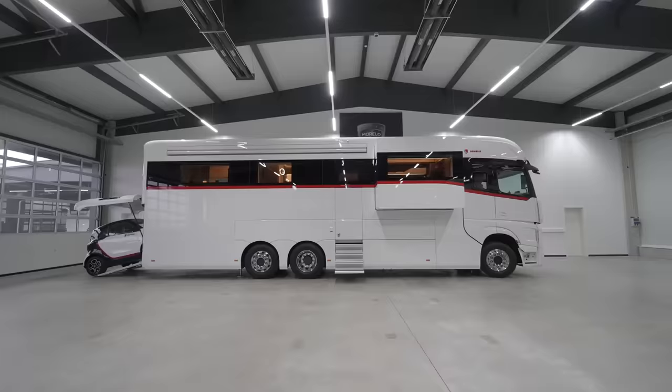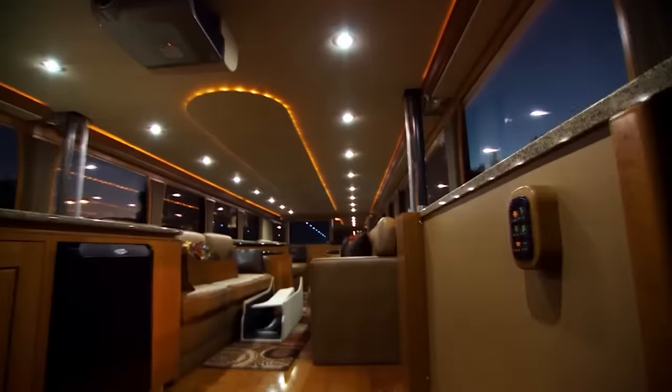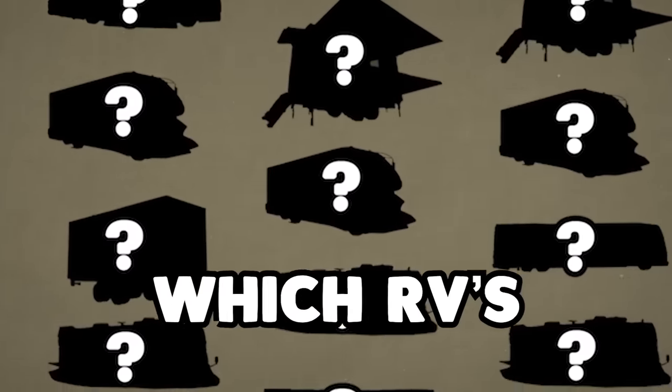In the world of motorhomes, there are hundreds of different models, each granting its owner different kinds of capabilities. But have you ever wondered which RVs are the most ridiculous with the craziest features? You're going to find out today, as we'll be revealing the top 10 most ridiculous motorhomes.